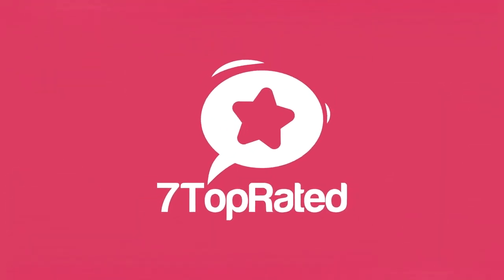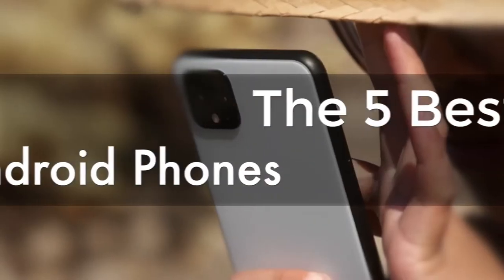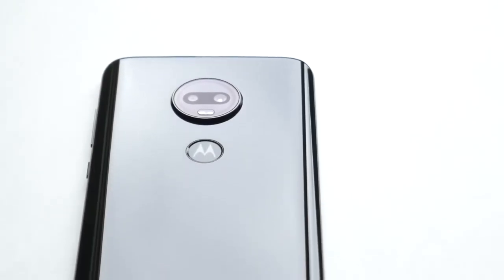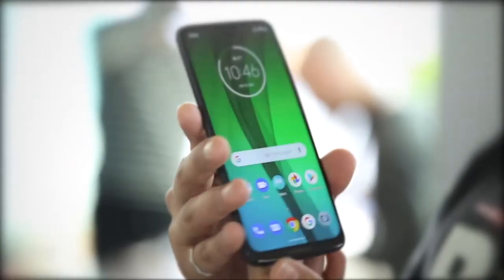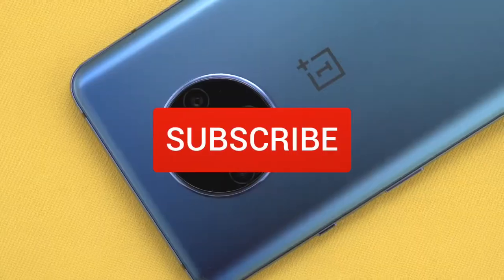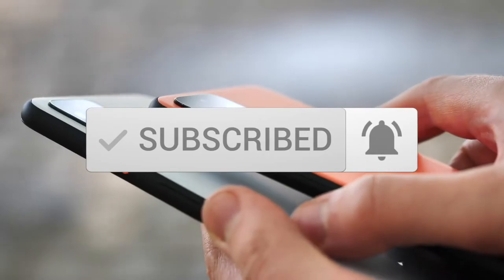Hey guys, it's 7 Top Rated, and in today's video we're going to check out the 5 best Android phones on the market. This list was made based on our personal views, and are listed based on price, quality, durability, and more. To see prices and get more info about the products shown, be sure to check out the description below. Make sure you subscribe and hit the notification bell to get the latest product reviews from the channel.